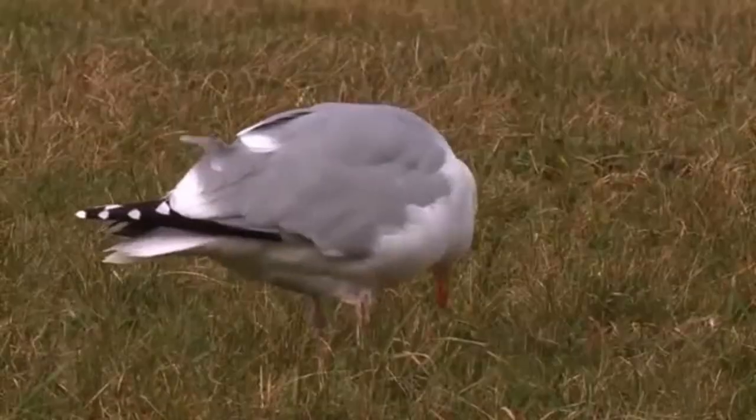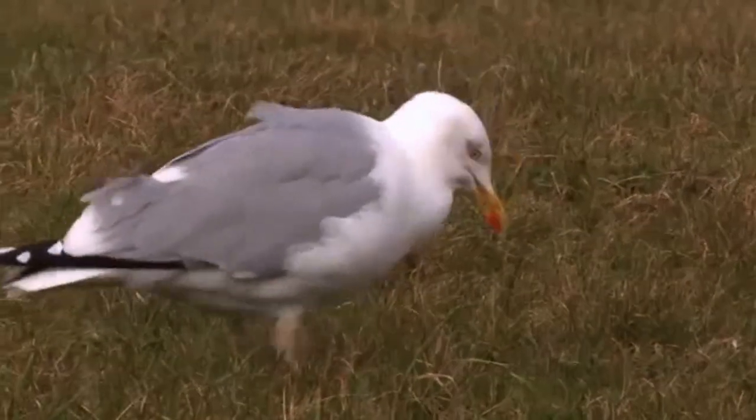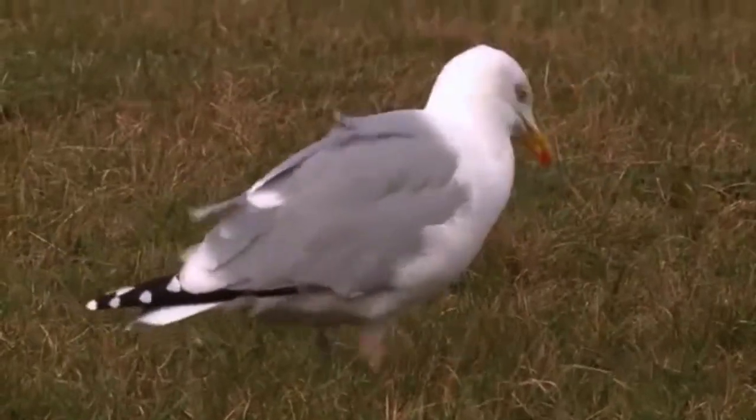They will also try to mimic the sound of rain by repeatedly tapping their feet on the grass. This tricks worms and other invertebrates to the surface, where they make easy pickings.